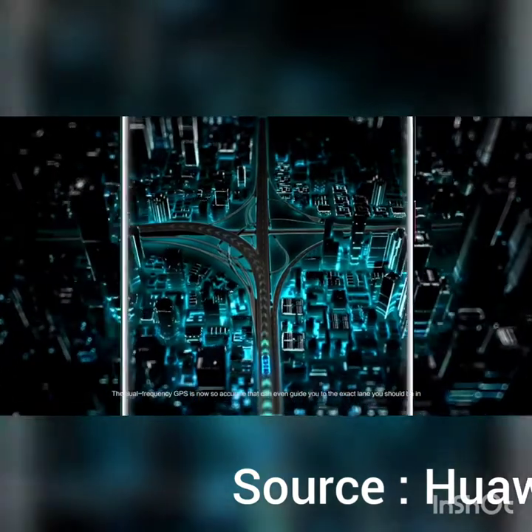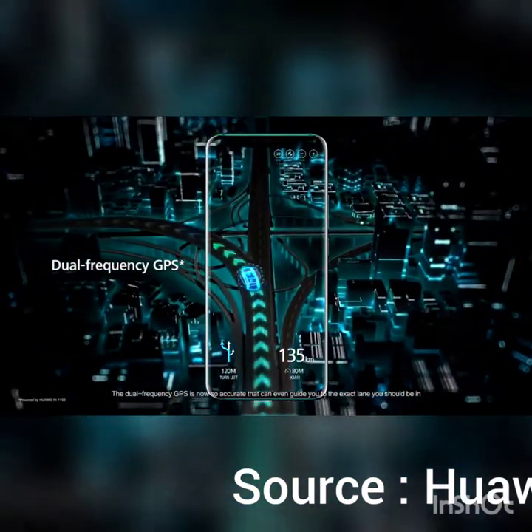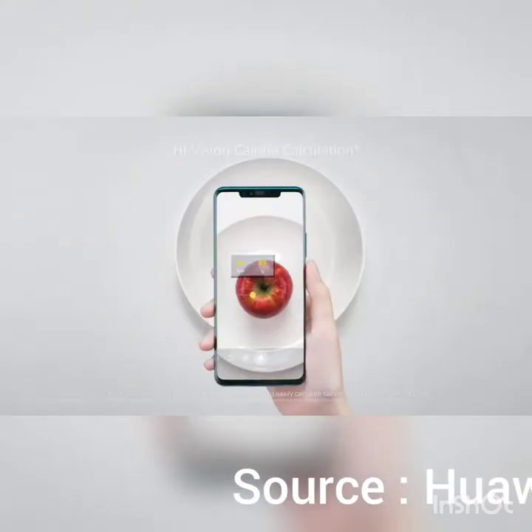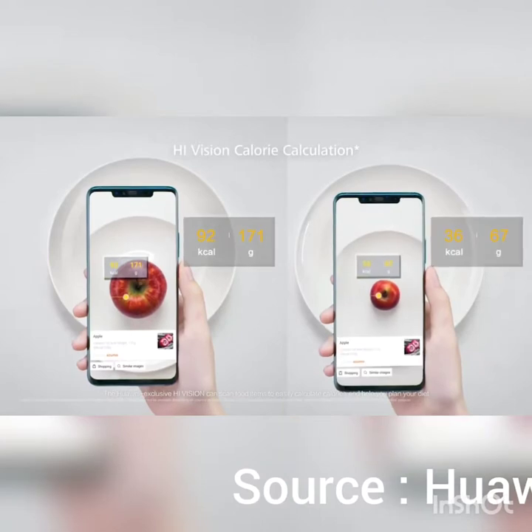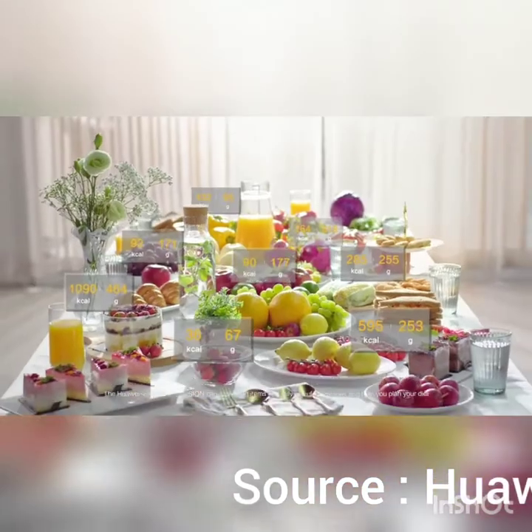The dual-frequency GPS is now so accurate that it can even guide you to the exact lane you should be in. The Huawei exclusive HiVision can scan food items to easily calculate calories and help you plan your diet.